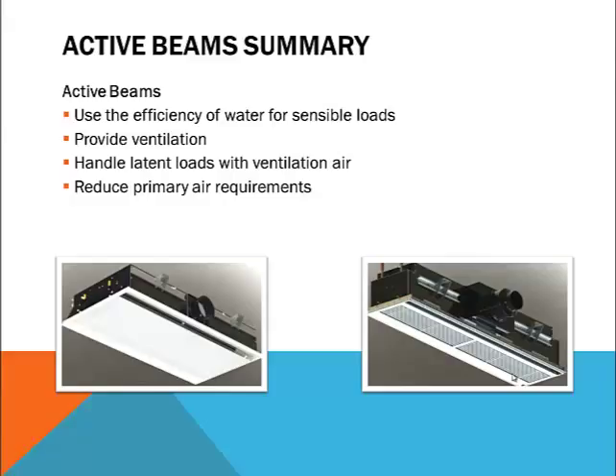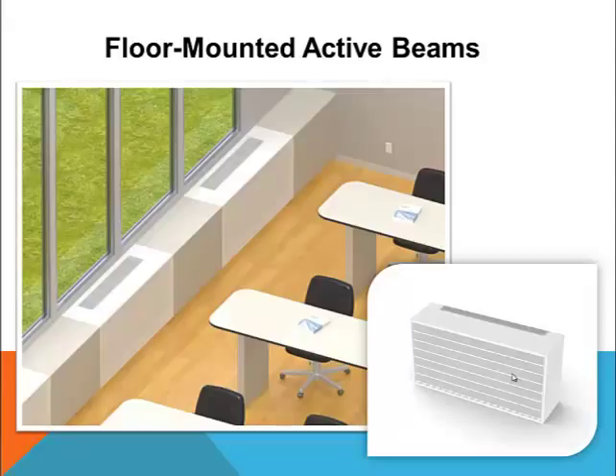Now let's look at some hybrid products starting with floor mounted active beams. Several products have emerged over the years to handle the specific needs of classroom environments. Classrooms typically have perimeter glass running along one or more sides that may require heating in colder climates, but have high occupancy in the interior requiring simultaneous cooling. To create a good learning environment, these spaces should provide high thermal comfort and low room sound levels. Hybrid products that combine active beam technology with displacement ventilation have been developed and successfully applied; we'll refer to them as floor mounted active beams.